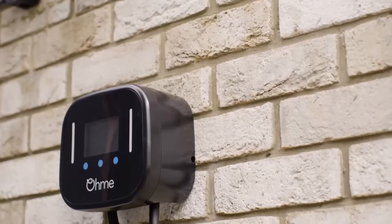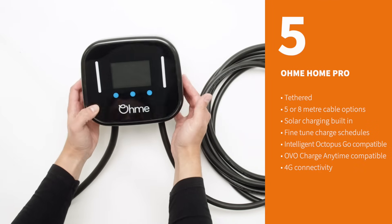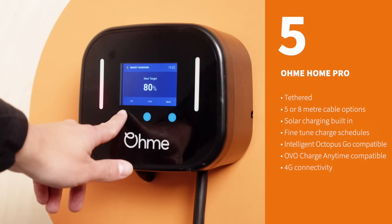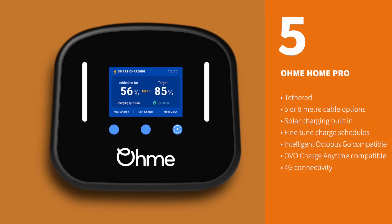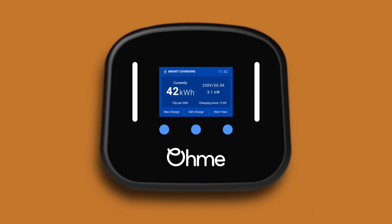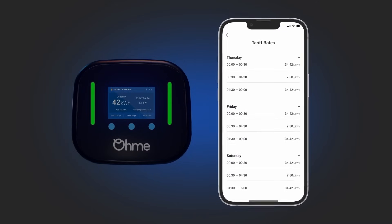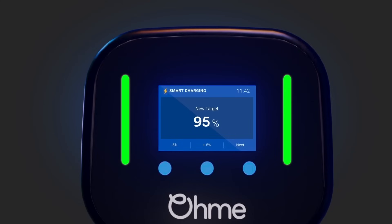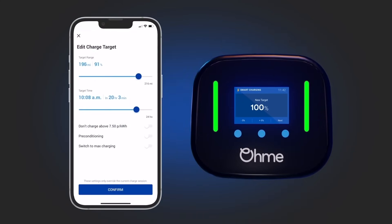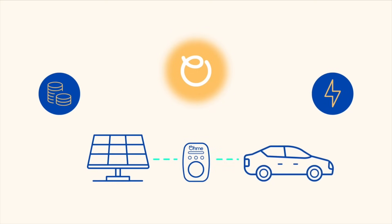Next, we have the OmiHome Pro. This charger is renowned for its integration with energy tariffs, allowing users to fine-tune their charging to get the cheapest and greenest charge sessions possible. It is also one of the few chargers that supports both OvoCharge Anytime and Intelligent Octopus Go without needing a compatible vehicle. The intuitive LCD screen provides real-time charging data, and the companion app offers advanced scheduling options as well as the recent addition of SolarBoost, allowing you to make use of your excess solar energy.